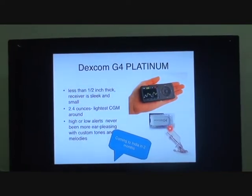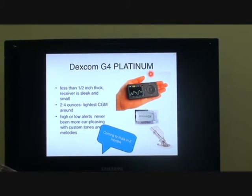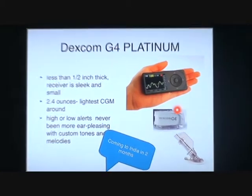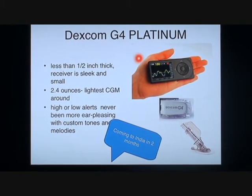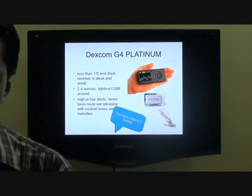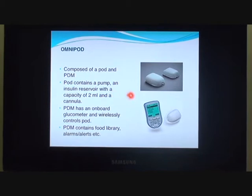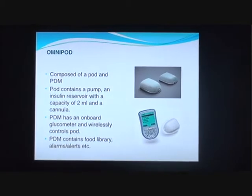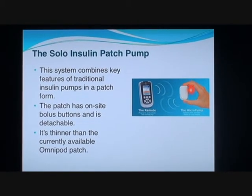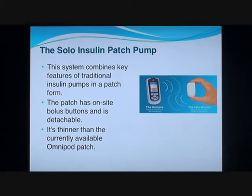New sensors and continuous glucose monitoring equipment will soon be available in India — the Dexcom G4 Platinum. This is a new generation 4 sensor needle, very sleek and elegant with a brilliant design. Dexcom has partnered with Roche for marketing this product in India. This pump is already available in the global market — the Omnipod, with no strings or tubes attached. There is also the Solo insulin pump, a new micro patch pump smaller than the currently available Omnipod, which can be attached to the surface of the body.